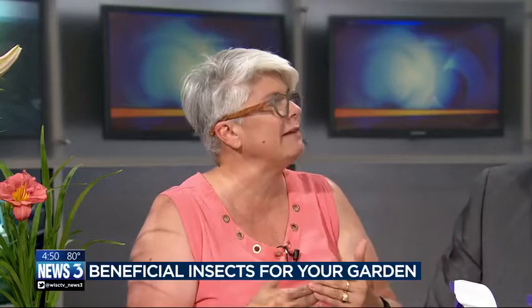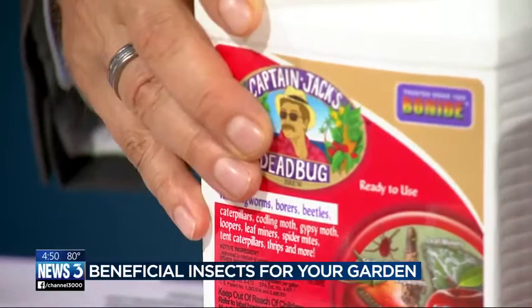This is Captain Jack's Dead Bug, and this is an organic option. That's a great name. It's a result of rum fermentation, which is why it's called Captain Jack's. And they're safe to use on food as well, but again read the instructions.